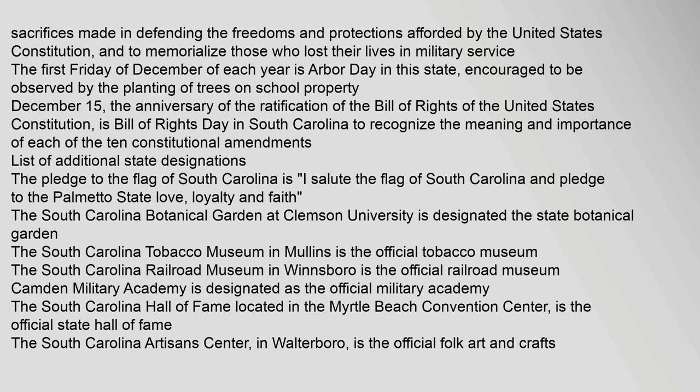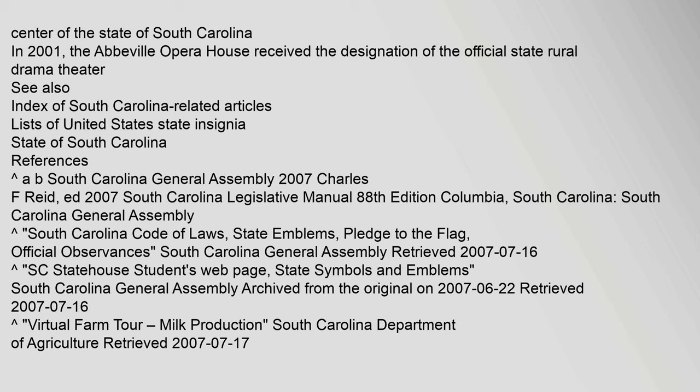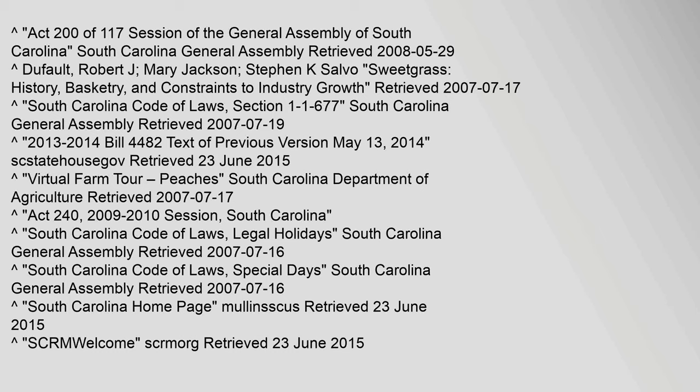The South Carolina Botanical Garden at Clemson University is designated the State Botanical Garden. The South Carolina Tobacco Museum in Mullins is the official tobacco museum. The South Carolina Railroad Museum in Winnsboro is the official railroad museum. Camden Military Academy is designated as the official military academy. The South Carolina Hall of Fame, located in the Myrtle Beach Convention Center, is the official State Hall of Fame. The South Carolina Artisans Center in Walterboro is the official folk art and crafts center of the state. In 2001, the Abbeville Opera House received the designation of the official State Rural Drama Theater.